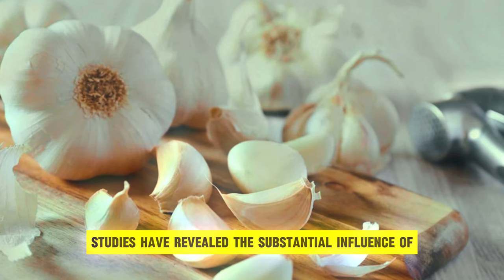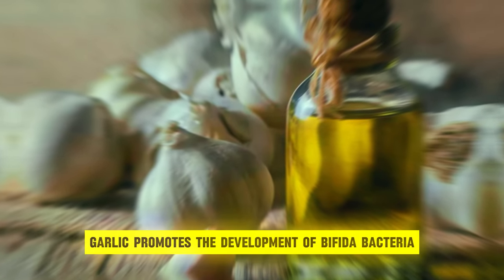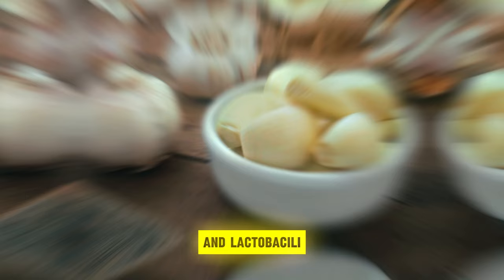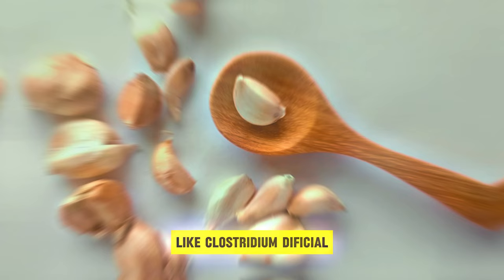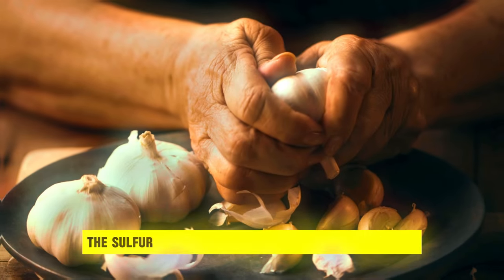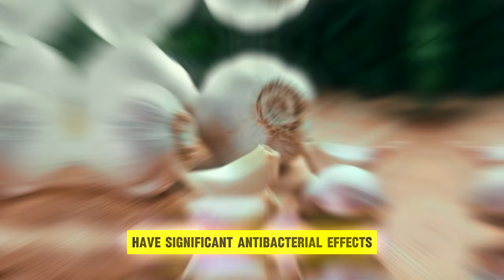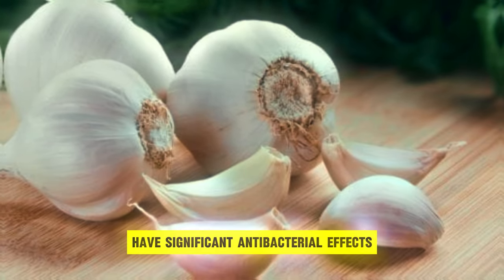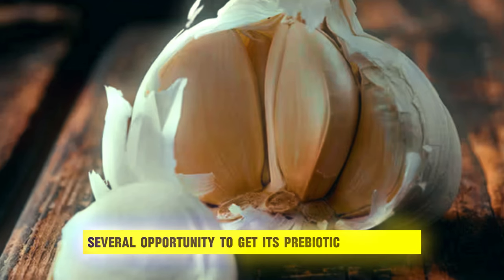Studies have revealed the substantial influence of garlic intake on gut microbiota composition. Garlic promotes the development of Bifidobacteria and Lactobacilli, while preventing the growth of harmful microorganisms like Clostridium difficile, resulting in a more favorable microbial balance in the gut environment. Furthermore, the sulfur-containing compounds prevalent in garlic, particularly allicin, have significant antibacterial effects, which improve gut health by inhibiting the growth of dangerous bacteria.